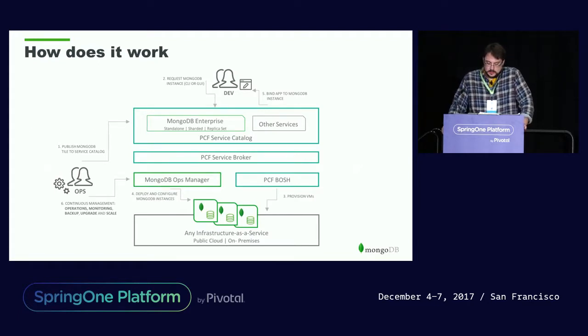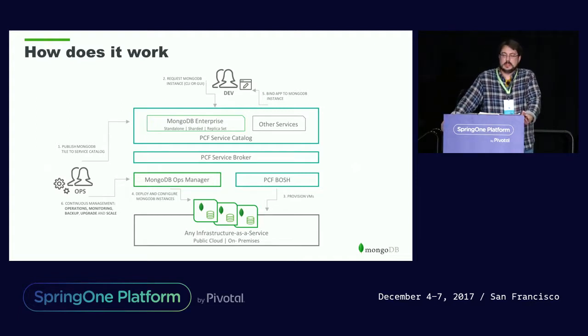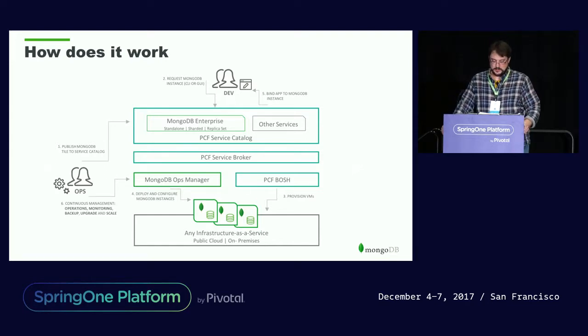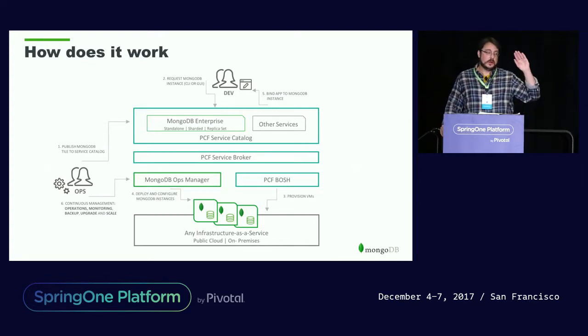So before I get into what our tile is and what it does, this is our first tile. It has recently come out, and it allows you to essentially provision a standalone node, a replica set, or a sharded cluster directly from Cloud Foundry. And the way it works is it actually integrates with MongoDB Ops Manager — which has been very confusing this week because there's also Pivotal Cloud Foundry Ops Manager, so we have to say the long names. MongoDB Ops Manager is that enterprise-level monitoring, management, and automation tool for MongoDB, and it has everything in it.